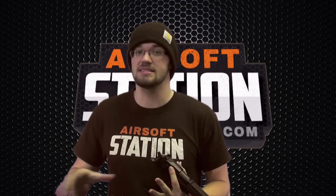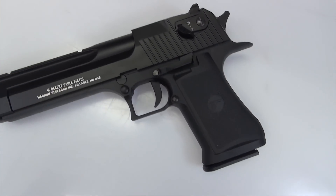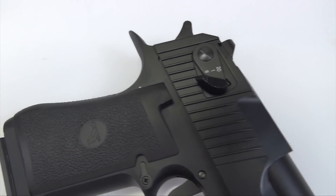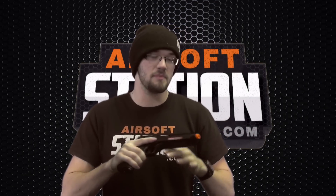Setting aside my bias and setting aside the licensing, this gun is actually a great performing airsoft pistol. I personally own one of these, and I think that really says something about a gun. I am surrounded by airsoft guns all day long and I get a chance to play with a lot of them while I do my reviews here on YouTube. The fact that I pick one out of all of the options and say, 'That's the one I actually want to spend my money on' — I think that really says something.